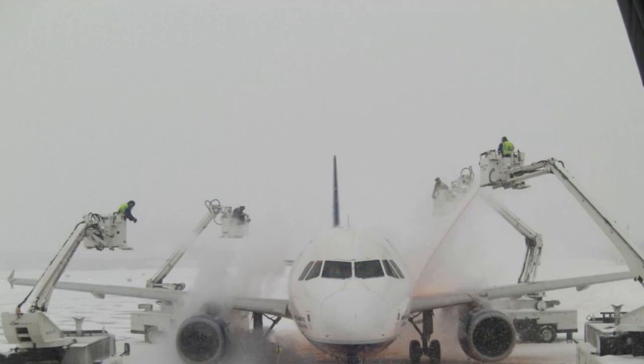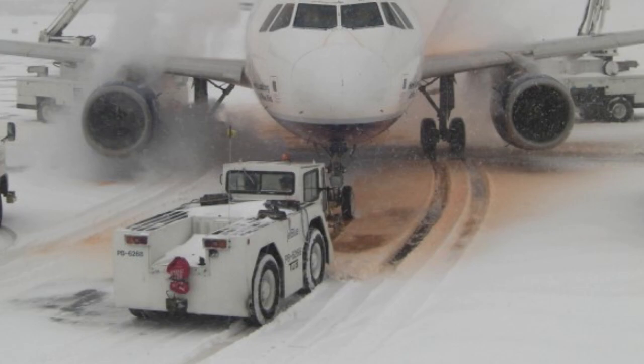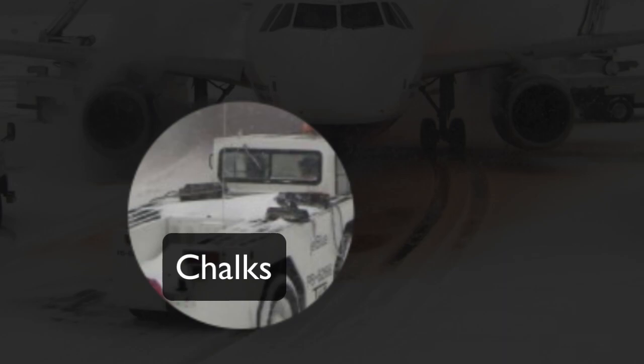It also looks like this aircraft was just pushed back from the gate. Not only is the airplane still connected to the tug via the tow bar, but I can clearly see the tire marks left in the snow from the main wheels when it was pushed back. However, I don't think the airplane is chocked because I see a few pairs of wheel chocks sitting on the tug just behind where the driver is seated.